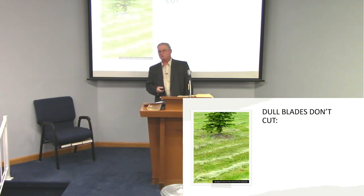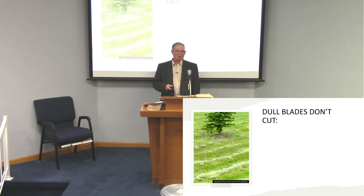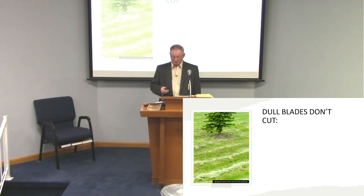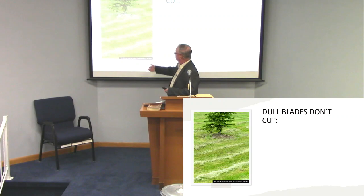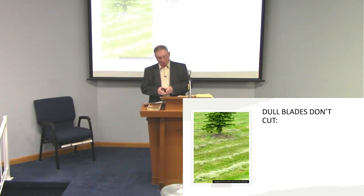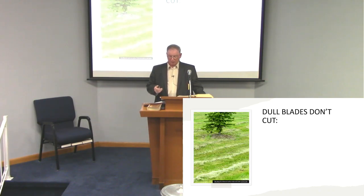Other problems: dull blades don't cut. Have you ever had a push mower with a dull blade where you almost have to go over the grass twice or three times to get it cut? Sometimes when we try to cut with a dull blade, it's just bruising grass. It looks pretty messy. And sometimes we as Christians get a little dull because we have a dull mind.